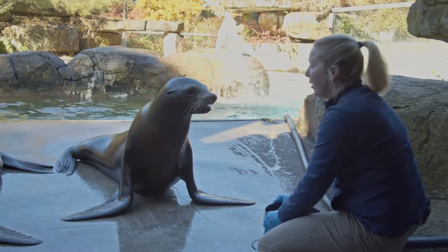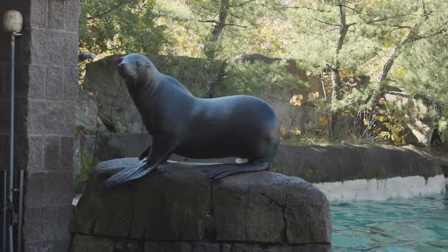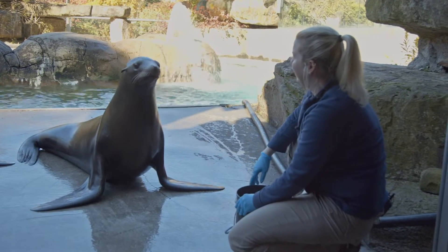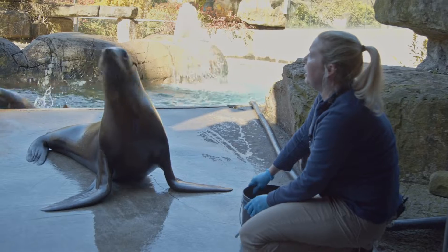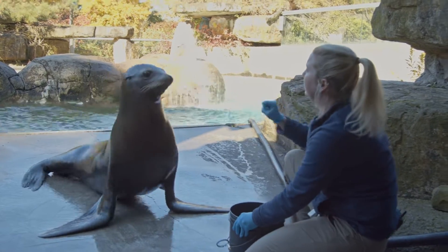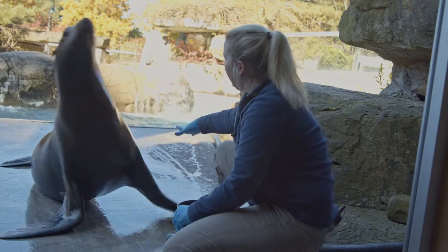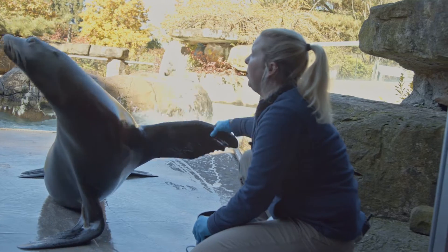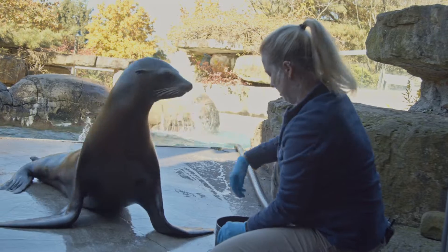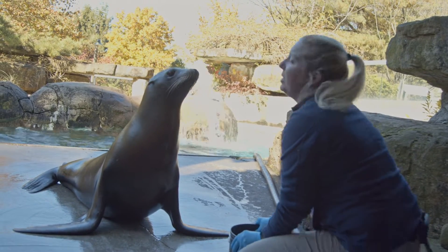After they do a behavior correctly, we use positive reinforcement. Every type of training we do here at the Pittsburgh Zoo is operant conditioning using positive reinforcement. We always want our training sessions to be something that they find enjoyable — we always want them to be positive.